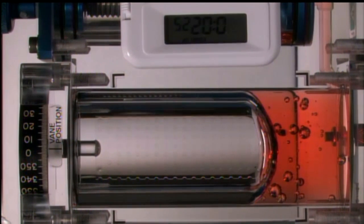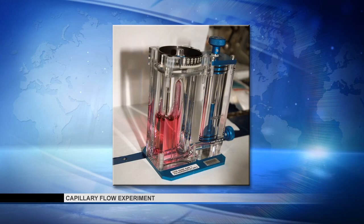That's going to be pretty critical as we look to journeys beyond low Earth orbit, going on to Mars, asteroids, and places such as that. The capillary flow experiment's principal investigators are from Portland State University and Purdue University.